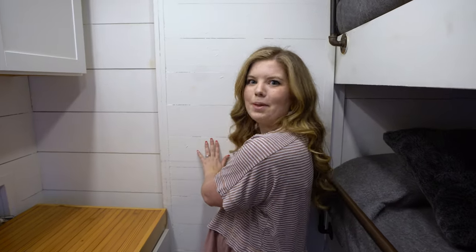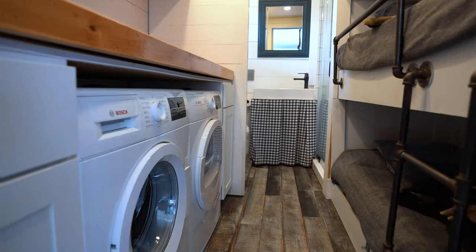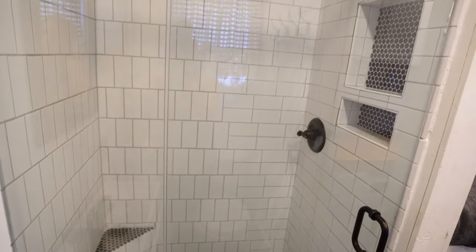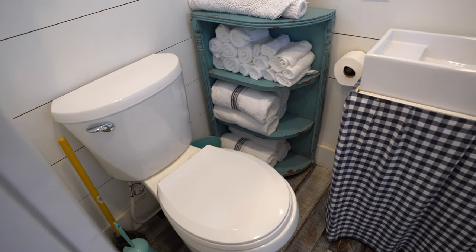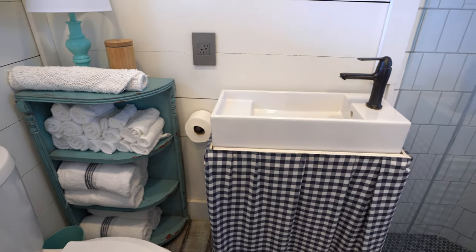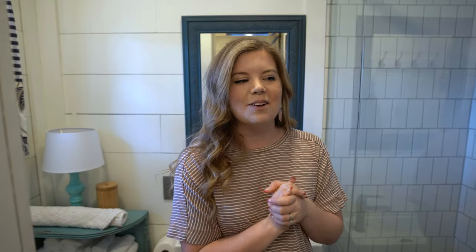Last but not least, let's check out the bathroom. In here is a full bathroom with a stand-up shower featuring a rainfall shower head. Across from it is a toilet and then a quaint little vanity that is super cute. It feels very spacious in here, which is a bonus. Now let's head outside to check out the property.